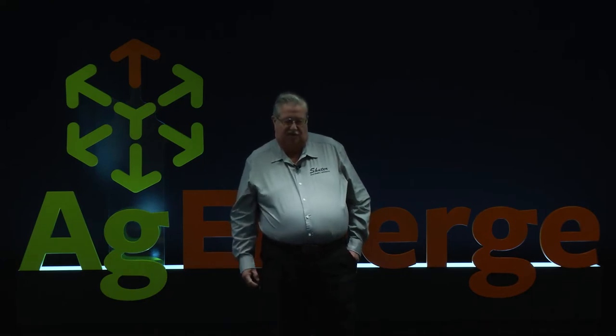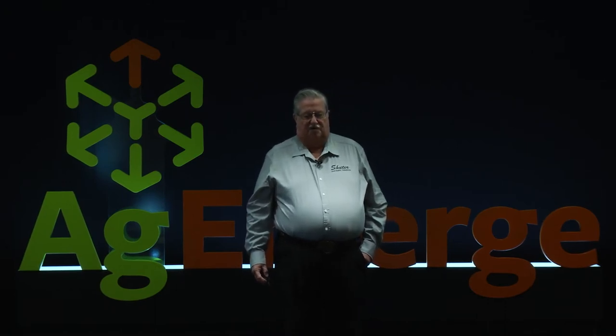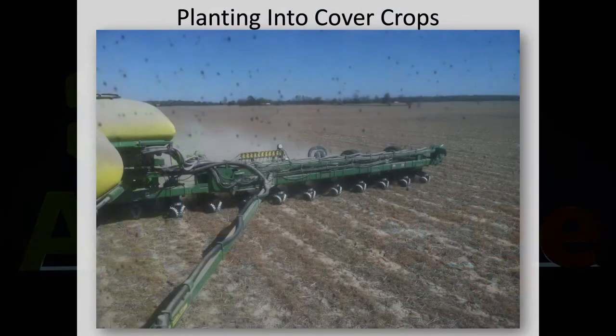Here's another picture showing how we stay right on the strip till rows in the spring. I'll probably need to clean the windshield off next time so it doesn't look like we've got birds flying all over the field while we're planting. But this shows how our planter is set up — we've got row cleaners on the front of it.